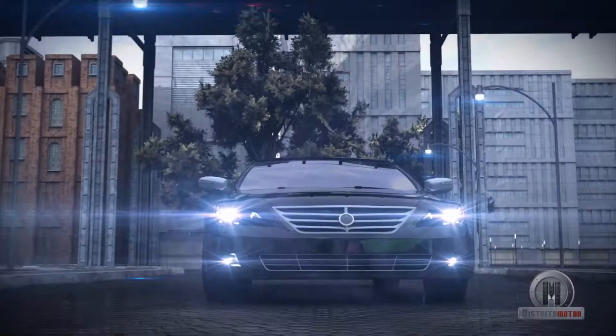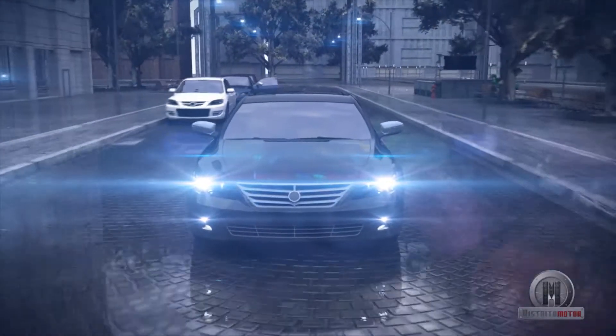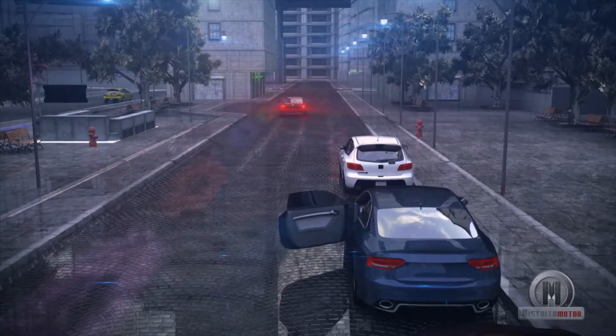But how does this process happen? And are today's road users aware that they are driving with the technology used by yesterday's motorsport champions?